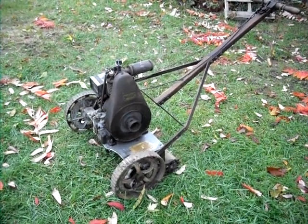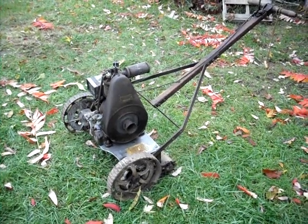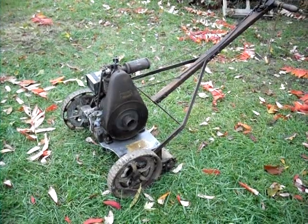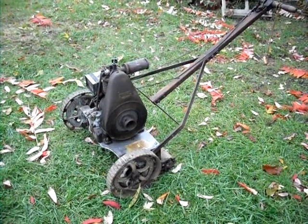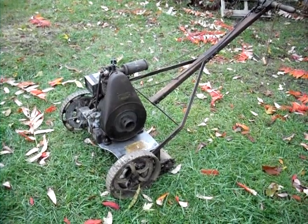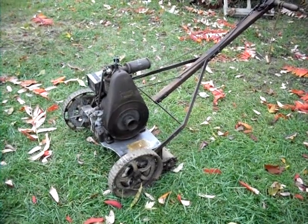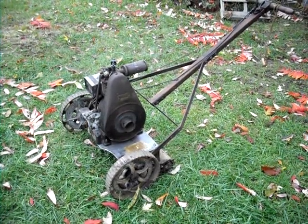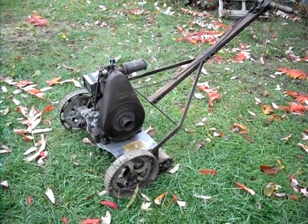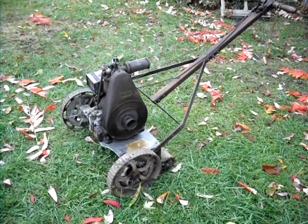This mower is a 1930 Moto Mower Junior with a Briggs FHI engine. The engine serial number shows a build date of 1929, but I believe the 1930 model year mowers use this engine. Runs nice. Real nice original condition.